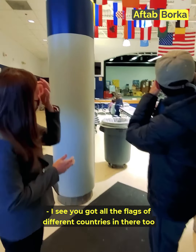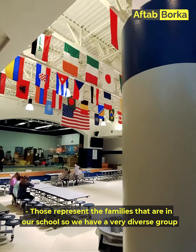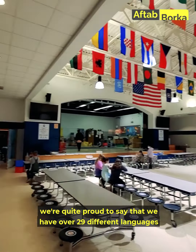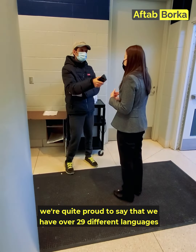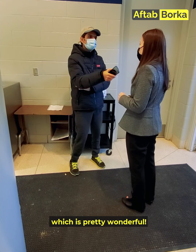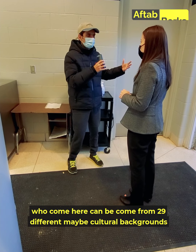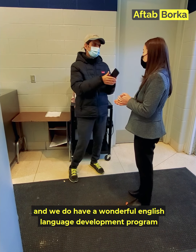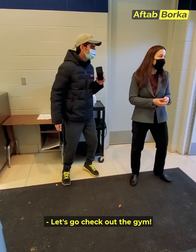I see you have flags of different countries in here too. Those represent the families in our school. We have a very diverse group of families here at Leonard. We're quite proud to say that we have over 29 different languages in our school, and over 26% of our students are multilingual, which is pretty wonderful. Students can come from 29 different cultural backgrounds, and we have a wonderful English language development program for students who are new to the country and are just learning English.